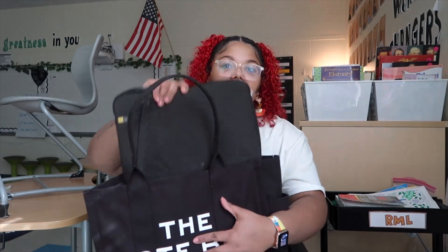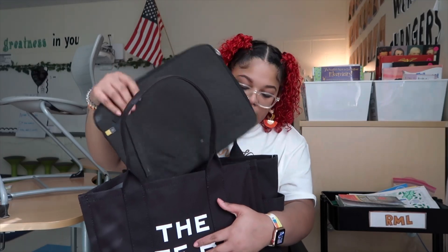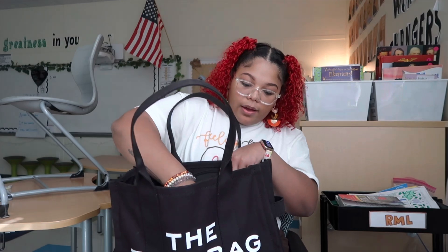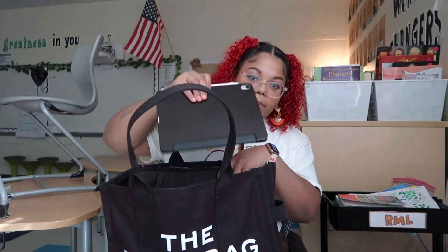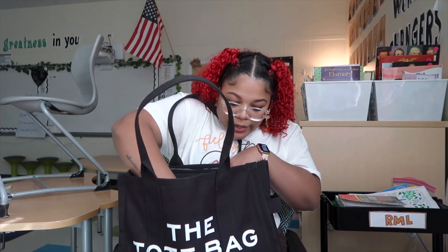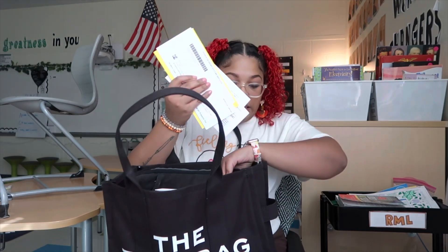I just got this bag for Valentine's Day — it's a Marc Jacobs large tote. I figured I would do a 'what's in my work bag.' I have my laptop case because I normally keep my laptop in my bag, I also have my iPad and Apple Pencil, and I have a bunch of random miscellaneous mail.